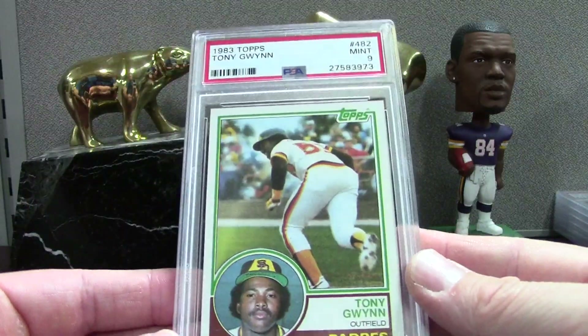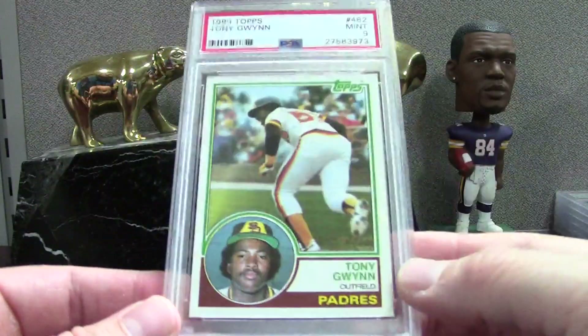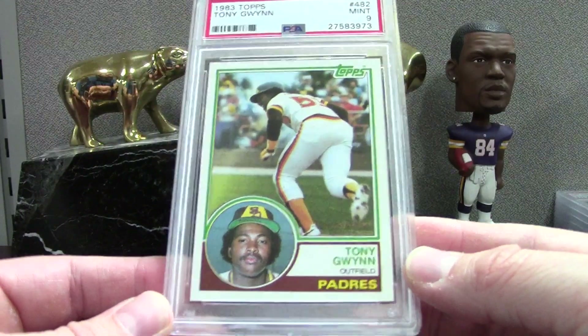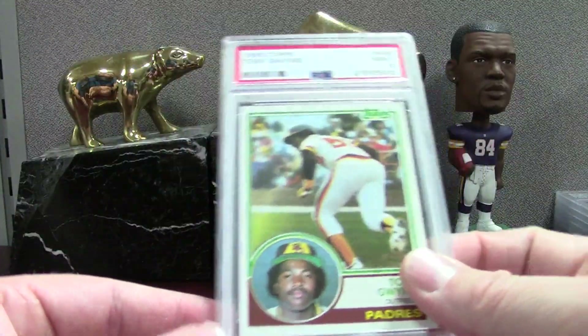I got this either out of a pack or a vending box. Tens on this are worth like five or six hundred bucks, so PSA 9 goes for about 50. That's a badass Gwynn — and I'm a huge fan of this card if you watch the channel. A nice PSA 9 Mint Tony Gwynn.